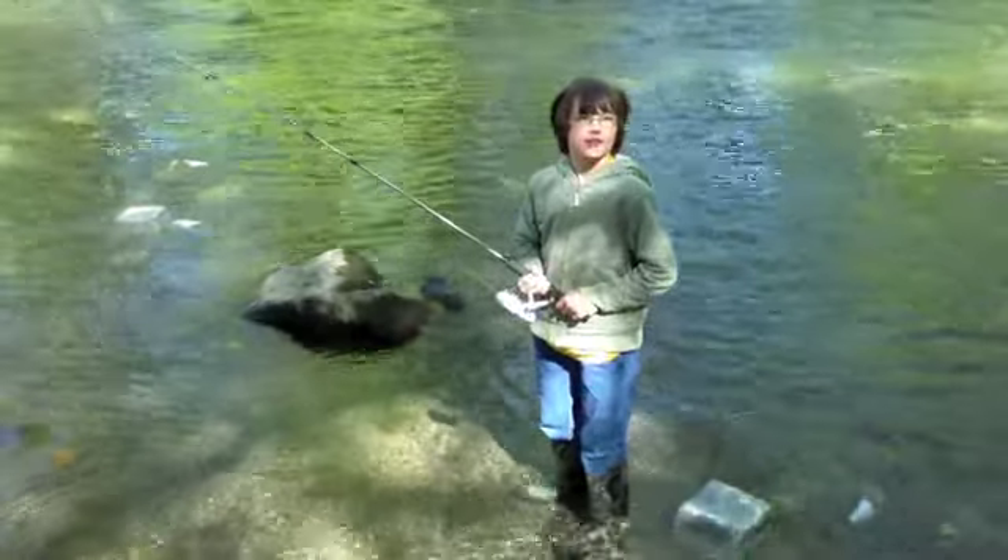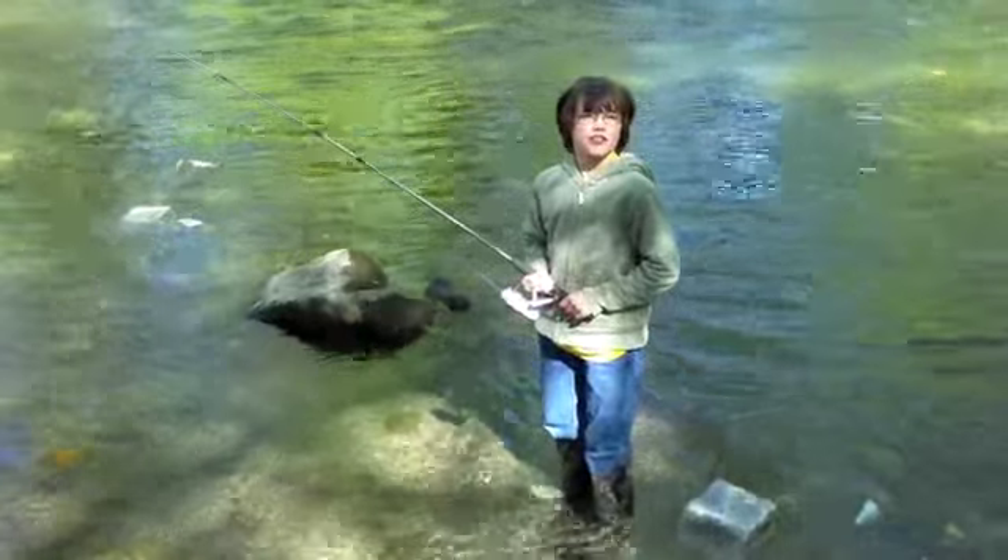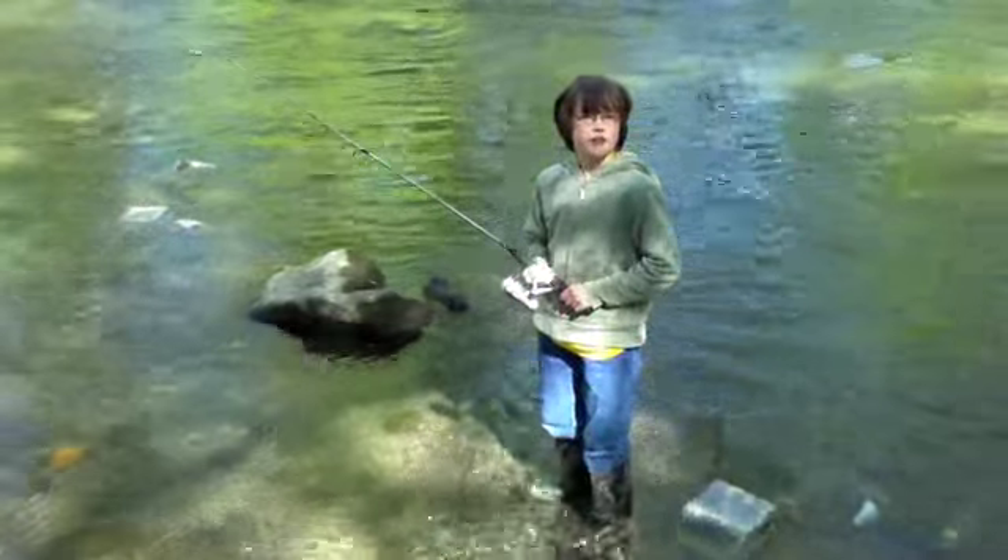Leaf packs are meshed bags with leaves in them. Macroinvertebrates eat leaves and fish eat macroinvertebrates.